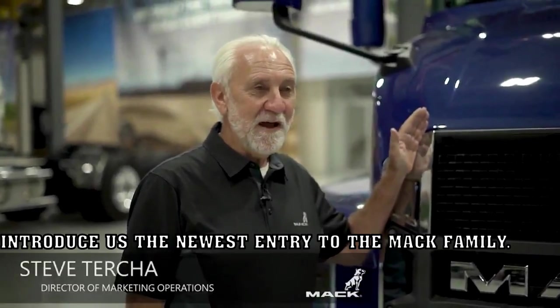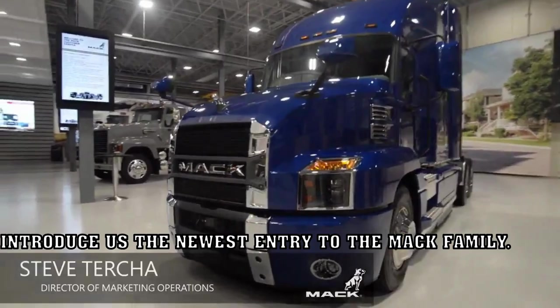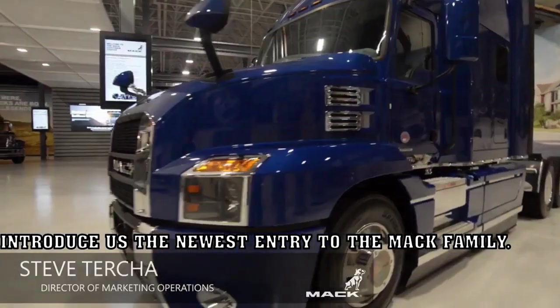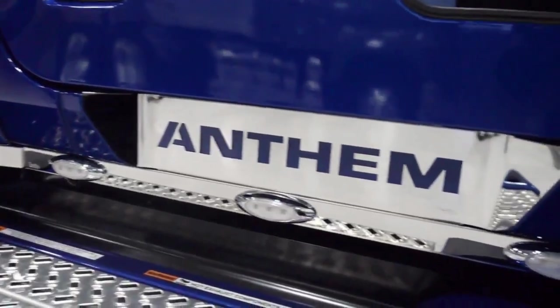This is the newest entry to the Mack family — it's the Mack Anthem. It was introduced in September of 2017, and it comes in a variety of sleeper sizes: 70-inch high-rise, 42-inch mid-rise sleeper, and also a day cab. It's a very versatile truck, and the acceptance since it was introduced in 2017 has been phenomenal. Market share continues to grow and interest continues to be developed. This customer center is where we bring people to test drive the Anthem, and many of those test drives turn into sales.